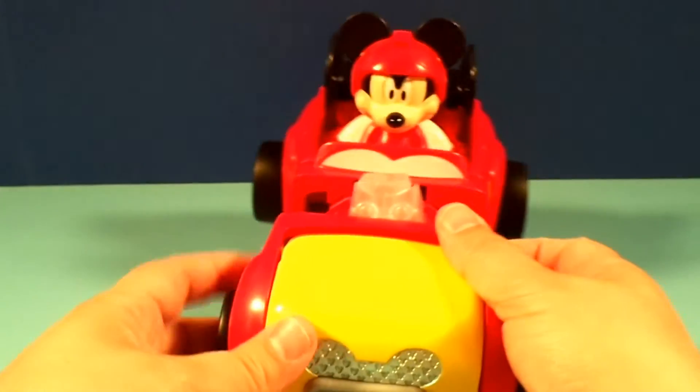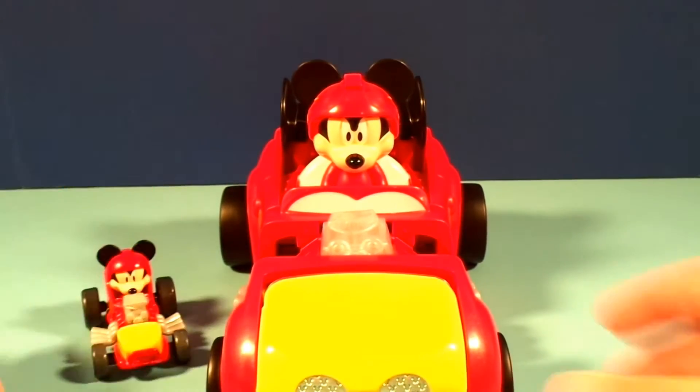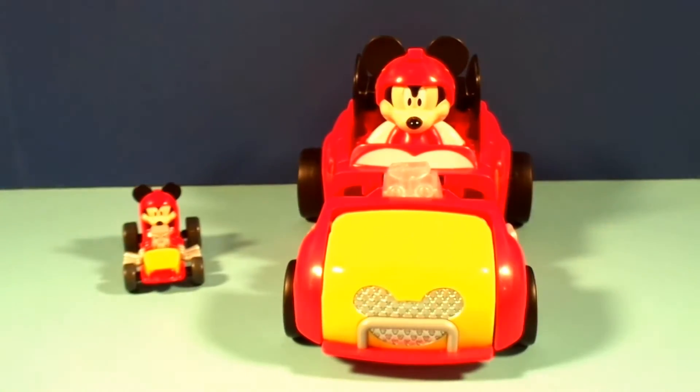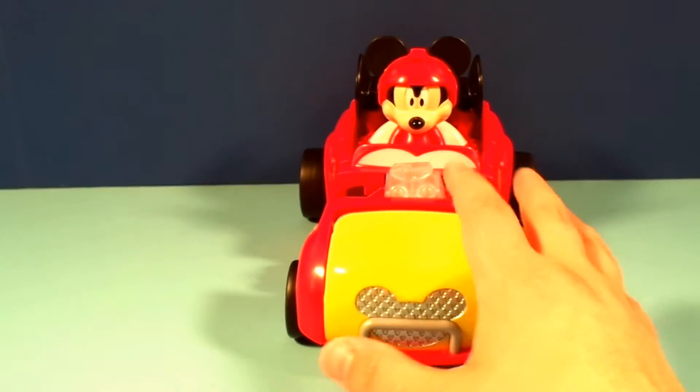And this thing is huge — it is really, really big compared to the regular Mickey. Look at that, that's the regular Mickey. That thing is huge. Thanks Mickey!